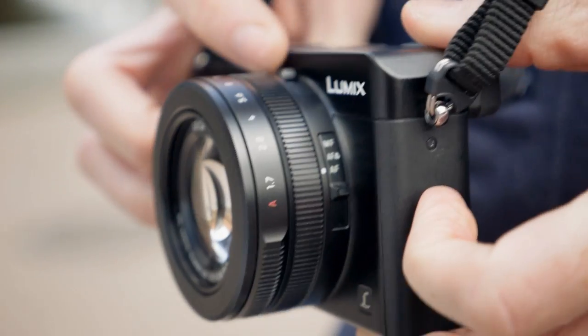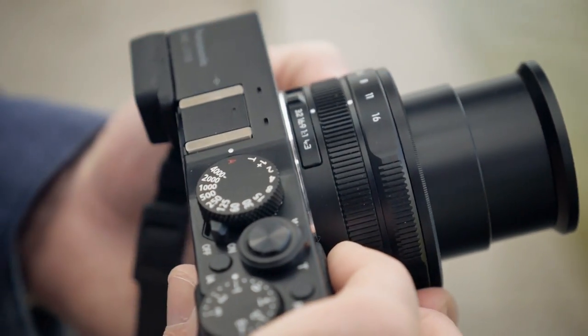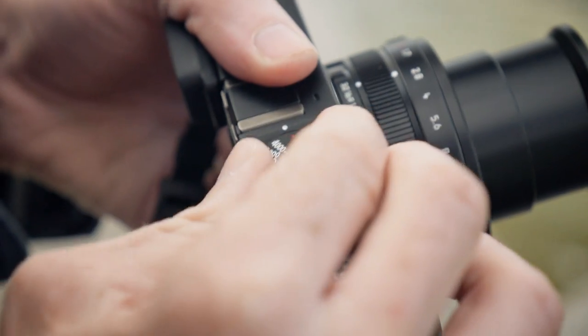When Lumix contacted me about working on this project, I thought there was a typo in the email. I thought there's no way they can fit such a fast lens into such a small package — one that has an equivalent 24 millimeter wide to 75. What I really thought was amazing was it has a very fast aperture throughout, so it can shoot at f/1.7 at the wide end and f/2.8 at the far end. You have a great wide lens, a great portrait lens, and a great low light lens.